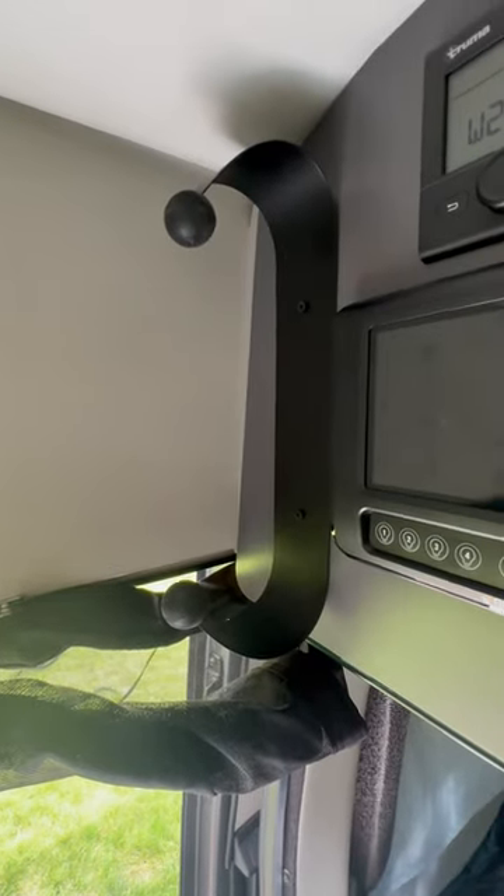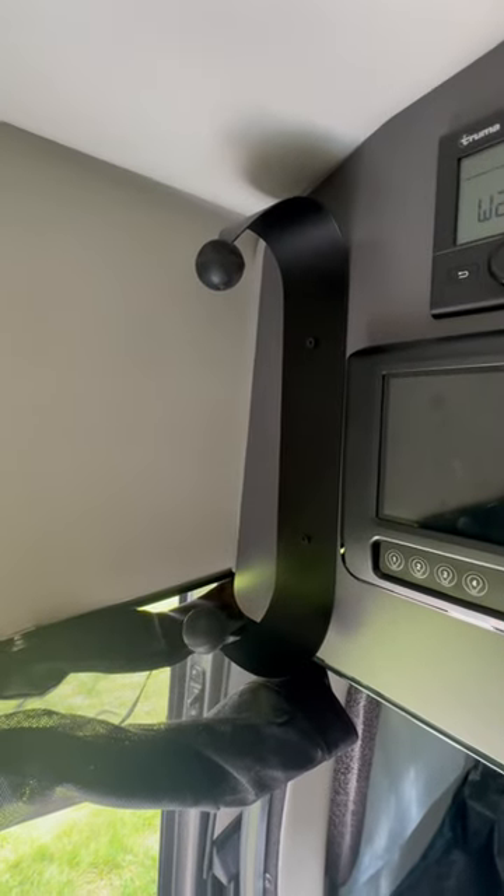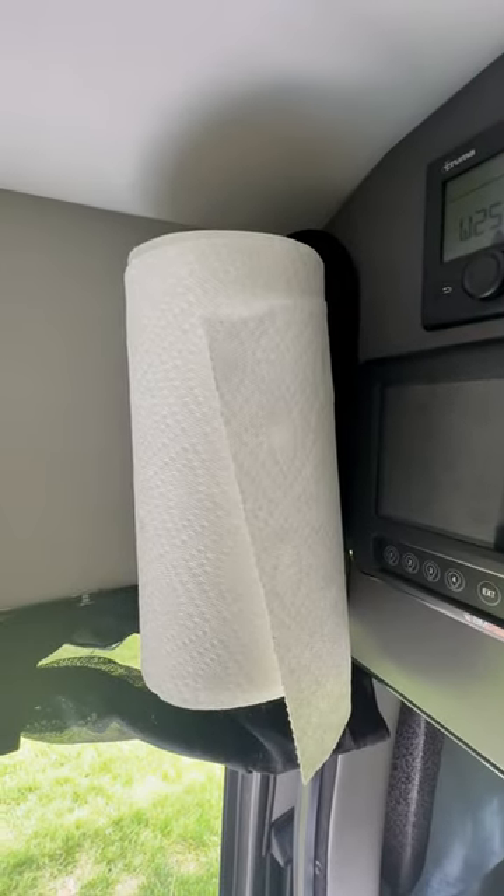Got a paper towel holder. It also increases counter space because now your paper towel is going to be up and out of the way. It comes in multiple colors — this one's all black.